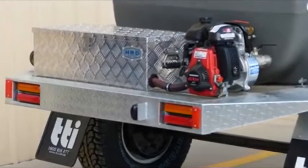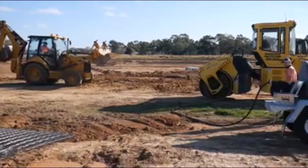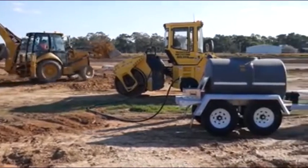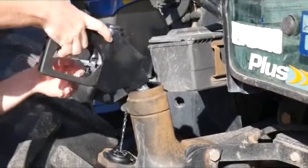Fuel is one of your biggest expenses. TTI's Diesel Patrol ensures that your machinery — whether it is tractors, graders, dozers, utes, or any other machinery — is refueled safely and quickly, with the choice of either 12-volt, petrol, or diesel-powered pumps.